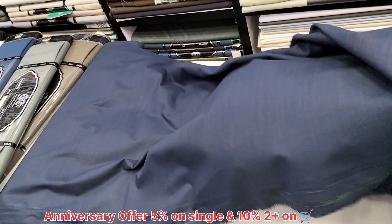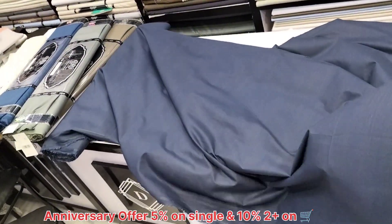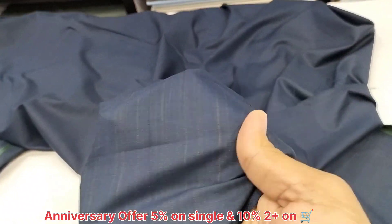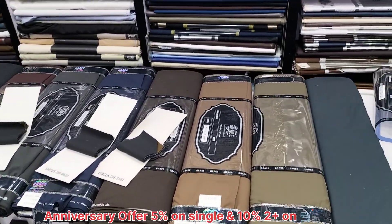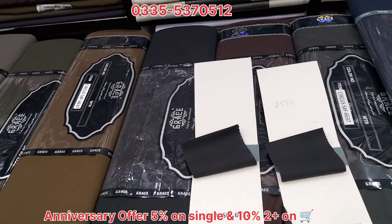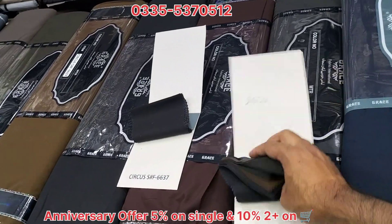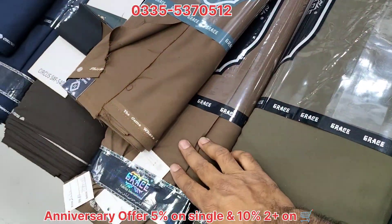This is also a low polyester fabric. Let us show the design. This is the design. Next is the famous circus craze. This is a regular item. This is our third set. We have two new rivals in this case. This one is the new one.